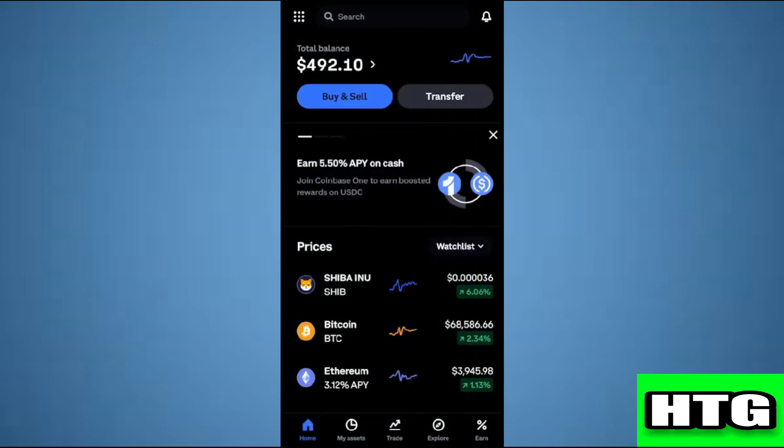Let's get started. The first thing you want to do is open up the Coinbase app on your mobile and make sure it is updated to the latest version available. After that, sign into your account and you will be redirected to the main page.